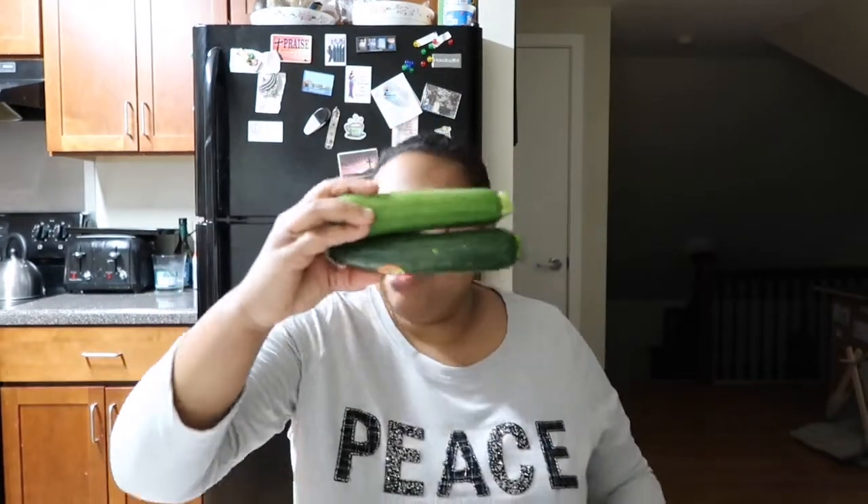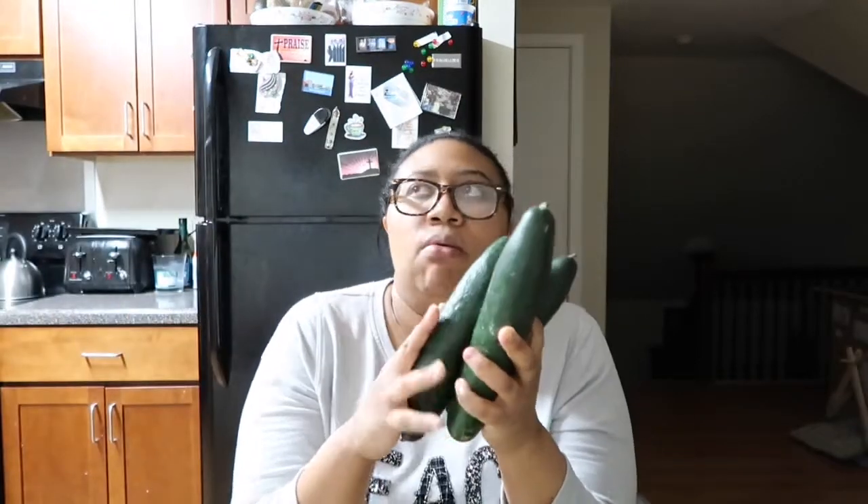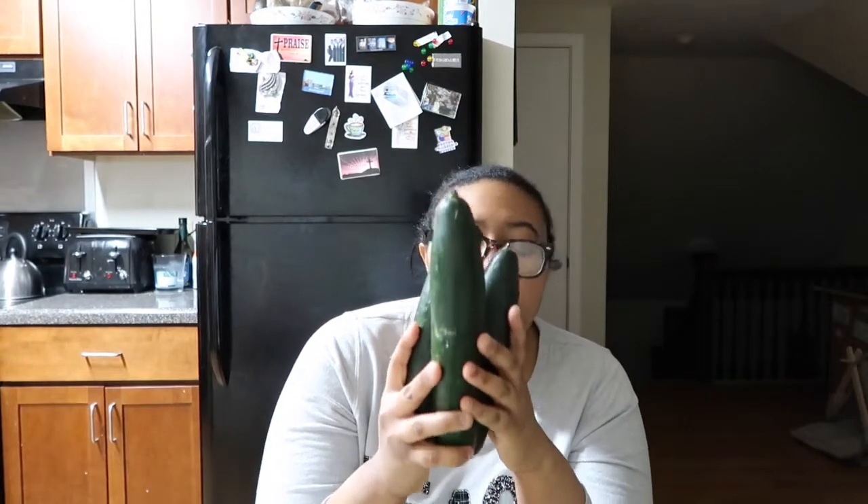Then I got some tiny zucchinis — I got two zucchinis and these were $2.79 a pound, so I ended up paying $2.01 for both, making them about a dollar each. Then I got three cucumbers and these were $1.49 each — it wasn't even by the pound — so I ended up paying $4.47 for the three.